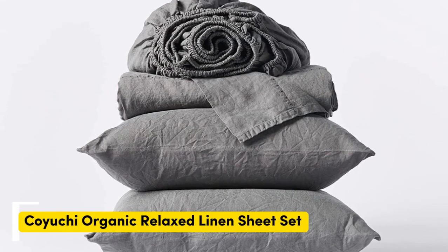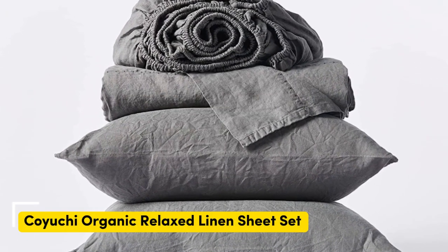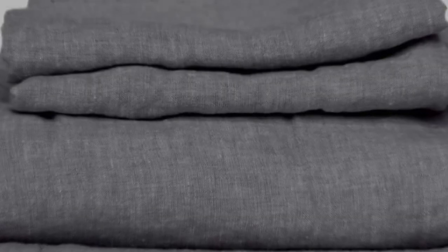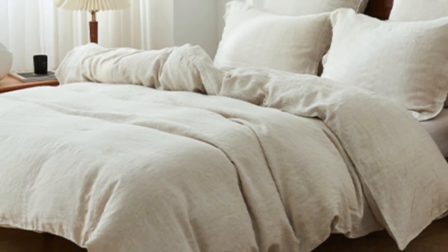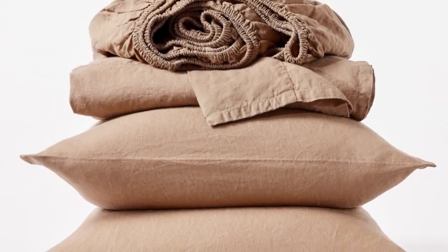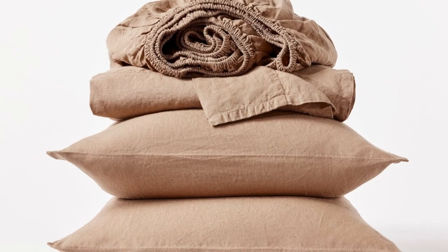Number 2: Koyachi Organic Relaxed Linen Sheets. What we like: sturdy and weighty construction, soft and cozy texture post-wash, and very durable. What we don't like: may be too heavy for year-round use. If you prefer to opt for organic sheets, this set from Koyachi is a great option. The sheets are made with 100% organic linen certified by the Global Organic Textile Standard, ideal for those who sleep on the colder side or prefer a heavier sheet.